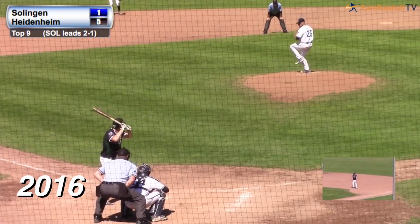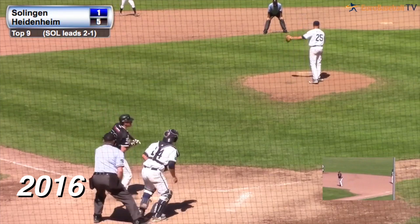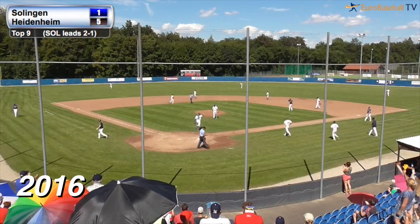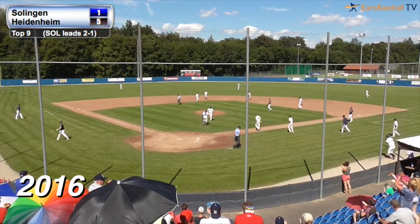Ball and two strikes, here's the pitch on the way — swing and a miss for strike three, and this game is over. And you want more baseball? You're going to get it. Game five has been forced.